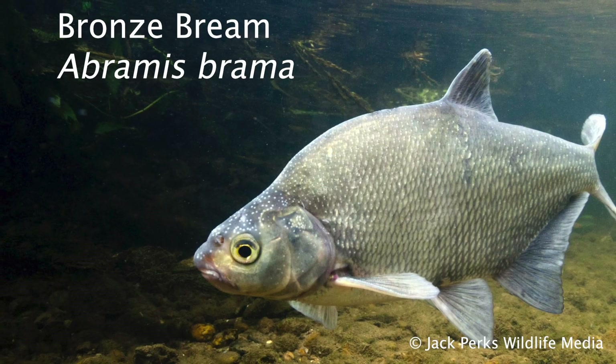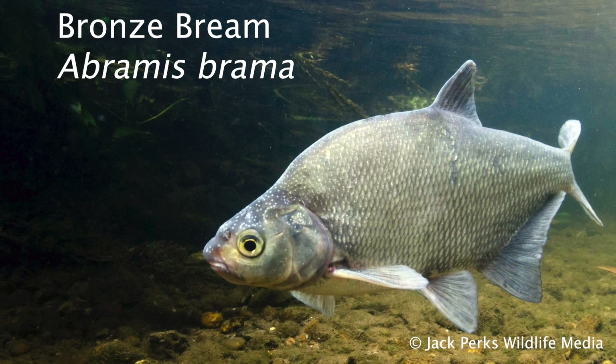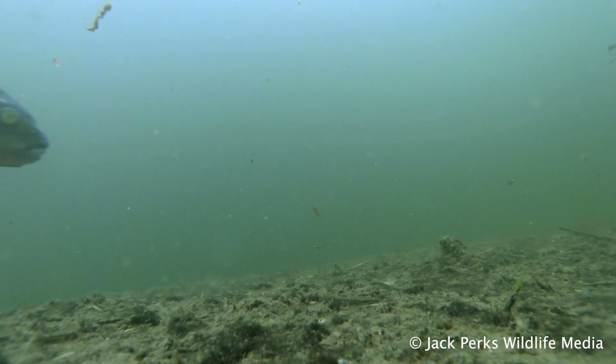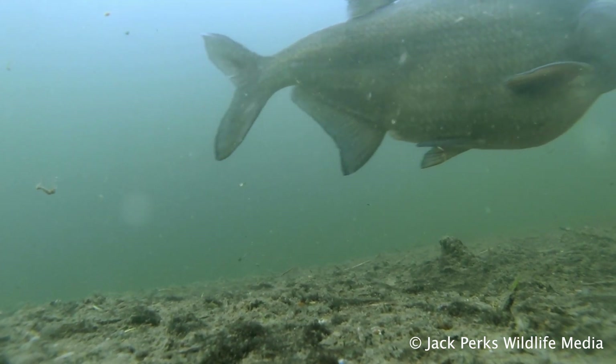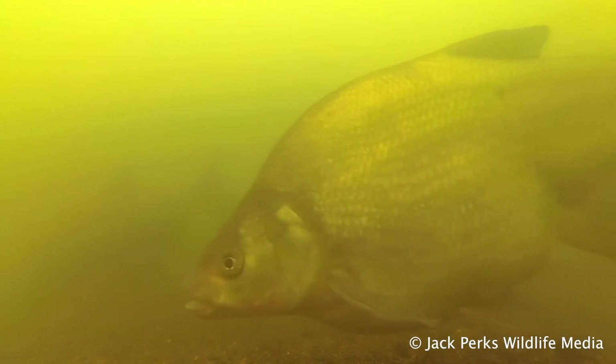This fact file is on bream. We have two species in Britain, with the largest being the bronze bream, also known as a common bream. They typically reach a size of 4 pounds and an average length of 20 inches, though some can reach over 20 pounds in the right conditions.